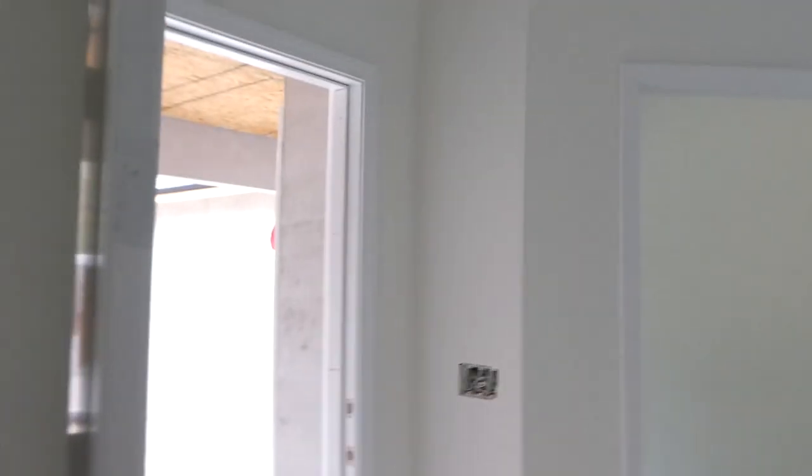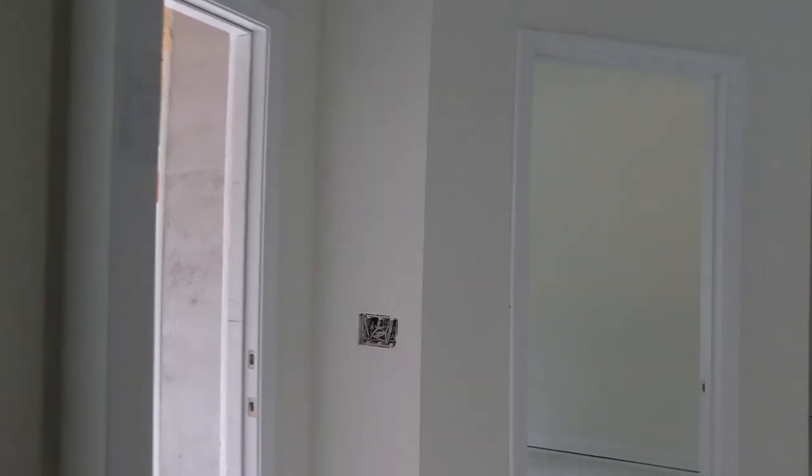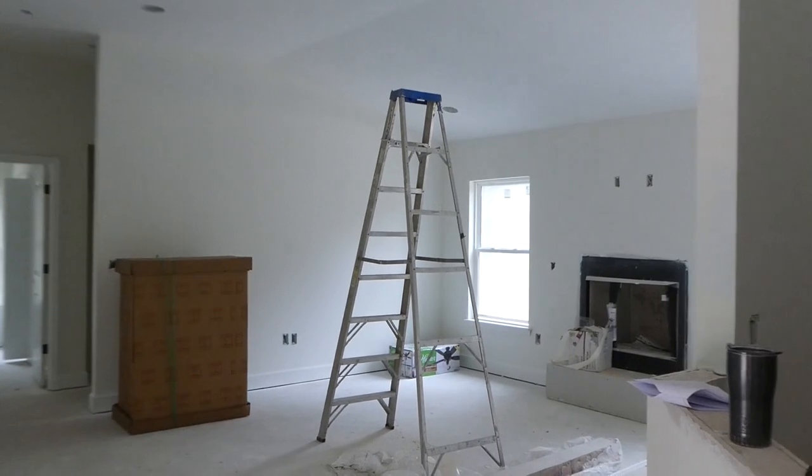I'm going to take you guys through really quick because we actually have a company out here that is about to start installing their cabinets — you can see the cabinets behind me. I want to give you guys a quick tour because a lot is happening in their house and they're probably going to start getting ready to move in in the next couple weeks. This is the entryway — I'm not going to take you out there right now because the guys are moving the cabinets in and out. Let me pan you around. Remember, this is their living room.